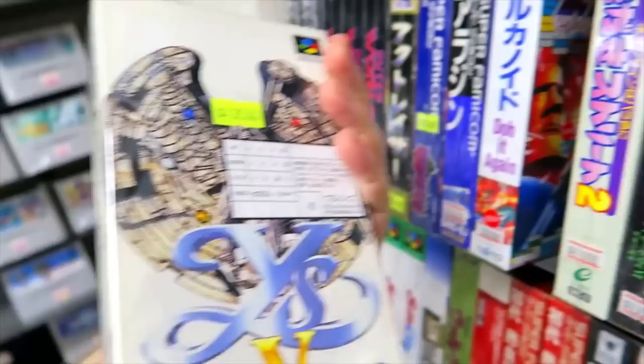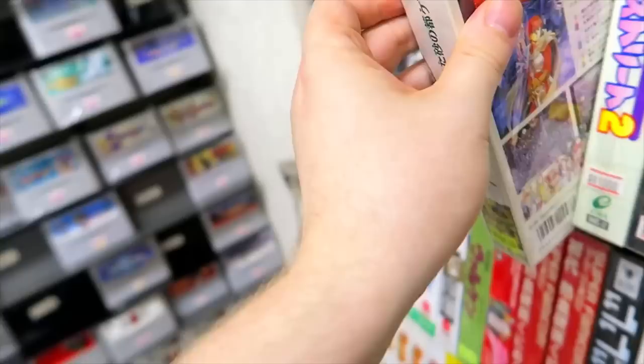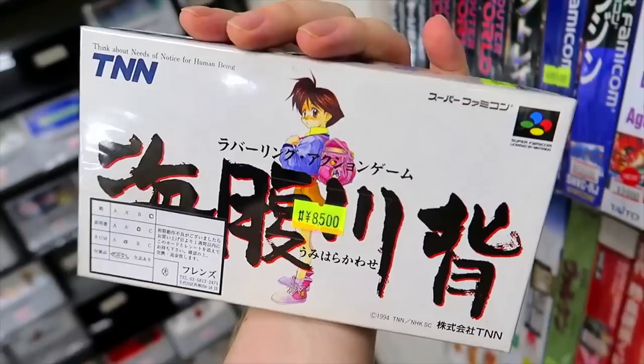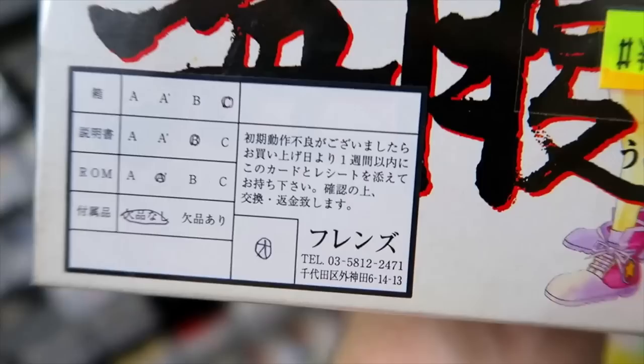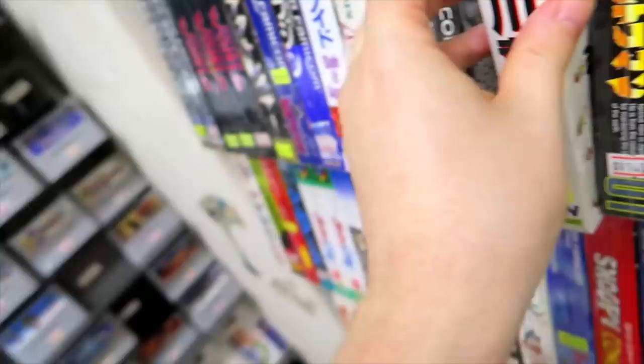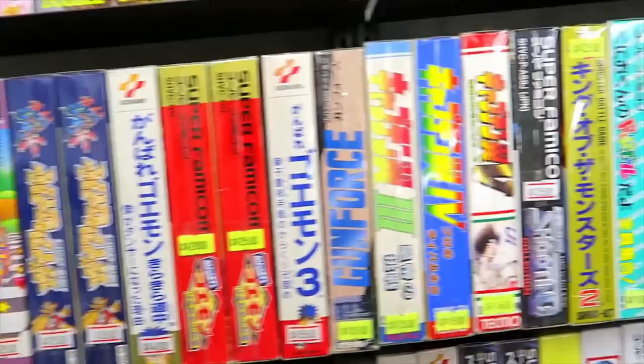Ys V on the Super Famicom — I do like Ys V, sort of a black sheep of that series. And Umihara Kawase — the name escaped me for a second — the Super Famicom version, which I've actually never played. They're graded here, by the way, so you can look at the condition of the box, cartridge, and manual all on the front — very convenient.